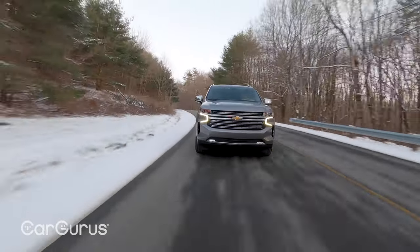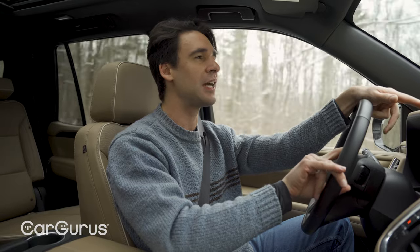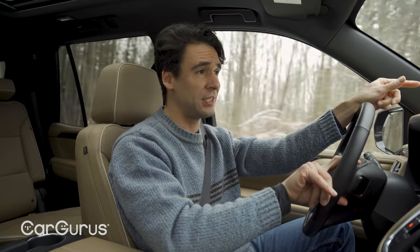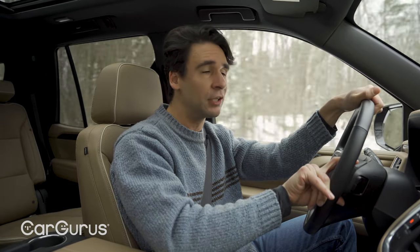I'm only getting 14 miles to the gallon right now, and that's about as good as it's going to get in 30-degree weather. Towing is really good at 8,400 pounds max — slightly down from the previous Tahoe due to the independent rear suspension. However, the Ford Expedition beats the Tahoe by a decent margin, and the Infiniti QX80 and Nissan Armada match it at around 8,500 pounds.